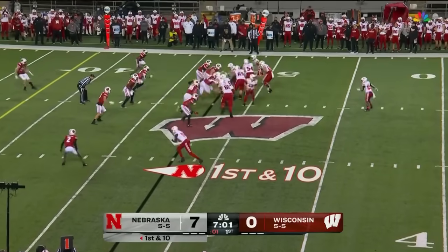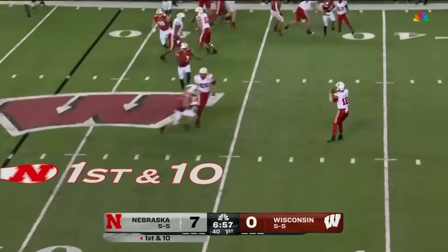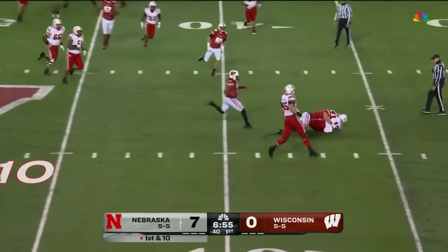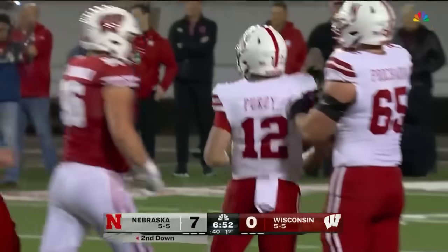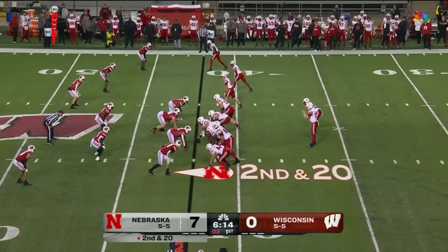Pedone the motion man, play clock down to two. Pitch it to Grant — double pass, back to Purdy. And oh, he is devoured. Preston Zachman runs it the entire way. Major loss for Nebraska, sets up second and 20.